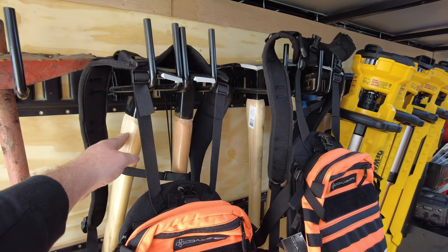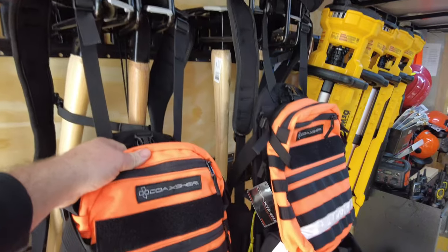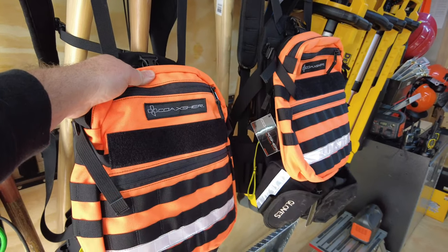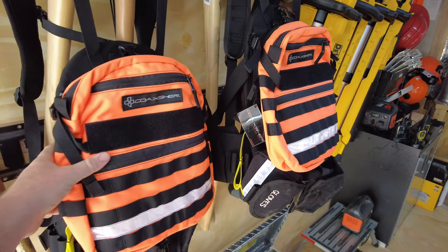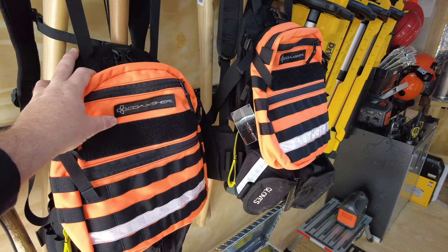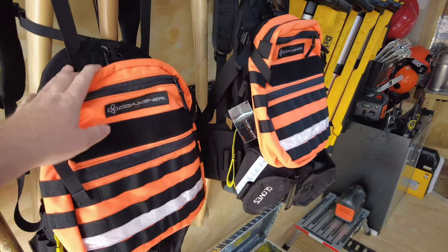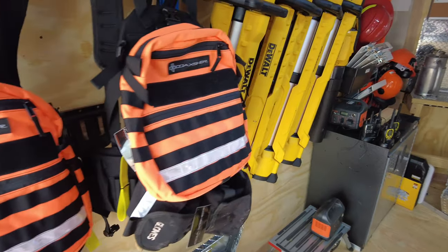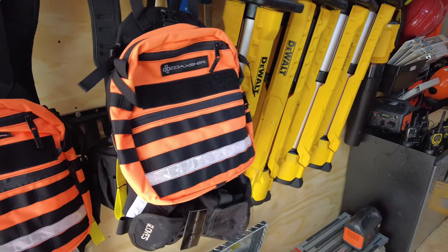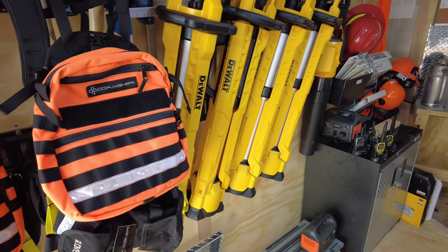We have our council rakes, some new road rakes and hose we got this year that we're excited to use, and some Coaxer FS1 packs for anyone on the burn crew who might not be on a UTV or ATV. These give them all the storage capabilities they need to be as safe as possible, whether the burn is two acres or 200 acres.